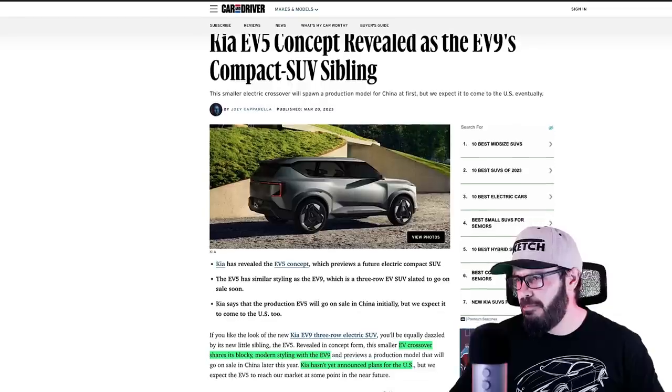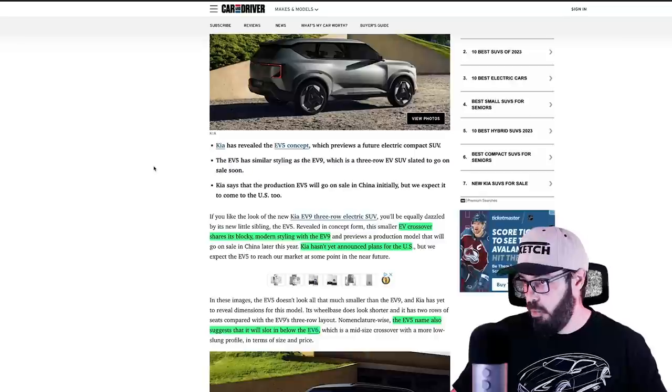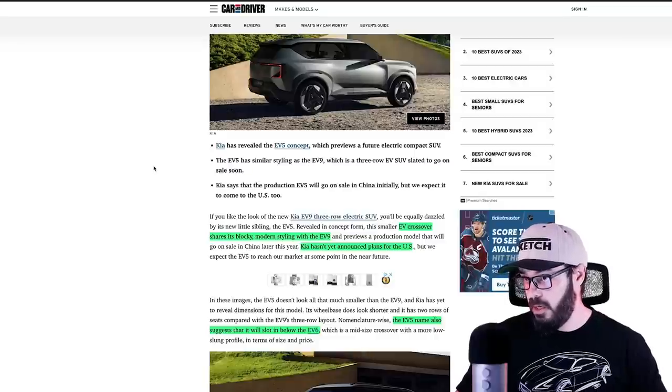And they say, of course, that this is a concept, but looking at the design of this thing, it's clear that if the EV9 concept looked close to production ready, I think this concept looked even closer than that, based specifically on the tail lights. We're going to have a look at that in just a second. So what is Car and Driver saying about this concept?